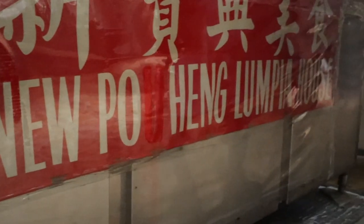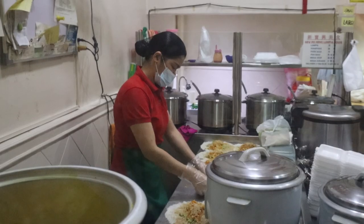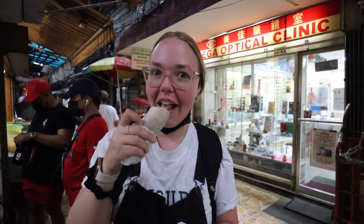We've come to the lumpia at New Po Hang Lumpia House. We've seen so many people try this, so it's our turn. It was super quick to get — they seem to have them ready to go on the table and are just wrapping them up on a conveyor-belt style as people order. This was 195 Filipino pesos. Lumpia comes in a fried version and a non-fried version. This is the non-fried version, though I tried the fried version in my last video.